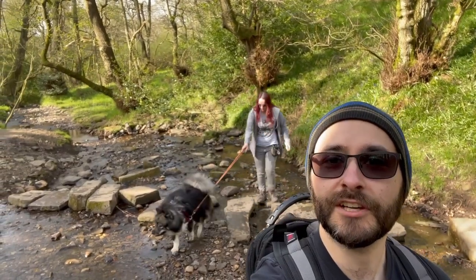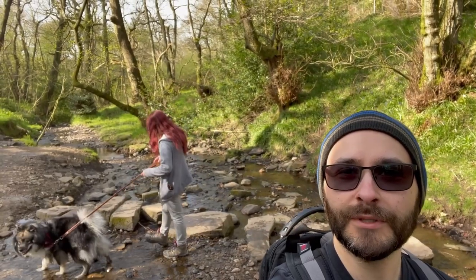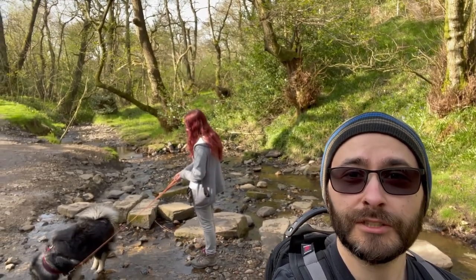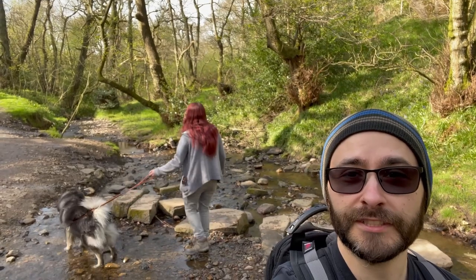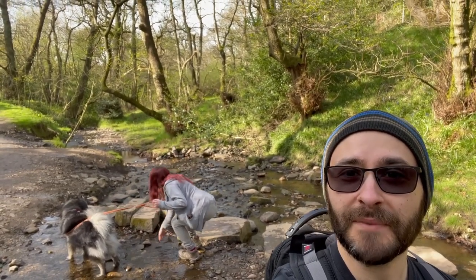You might find there are a lot of shots today where I'm quite stationary, following Christie and Vallow. That's simply because there are a lot of slopes and loose rocks, and it's very unsteady. So watch as you go and I'll try and avoid the camera shake as best I can.